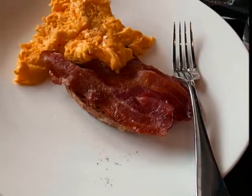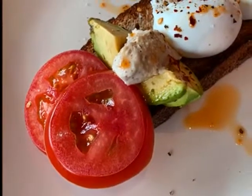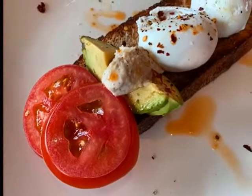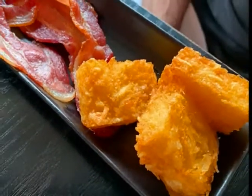Vicki had bacon and scrambled eggs. Nancy had avocado toast — it came with poached eggs, avocado, hummus, and tomatoes on toast. Dale had bacon and hash brown.